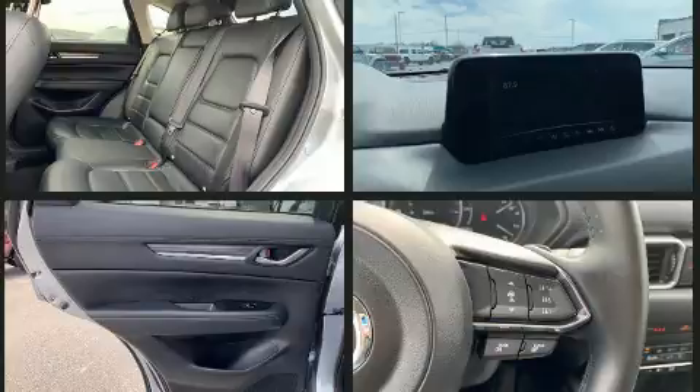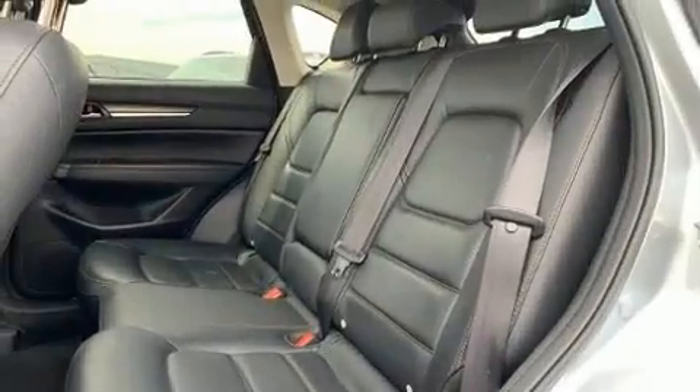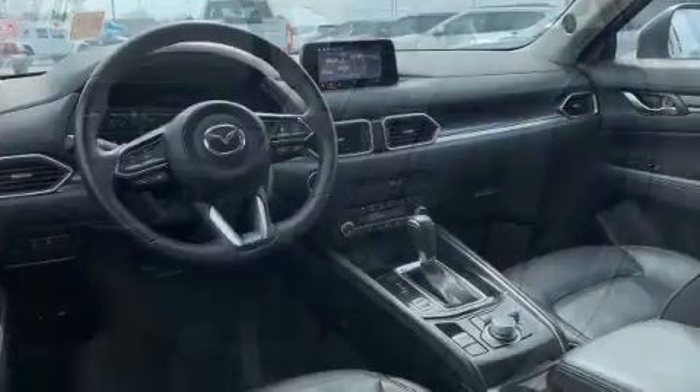Audio features include an AM-FM radio and ten speakers providing excellent sound throughout the cabin.